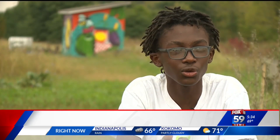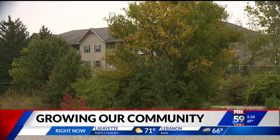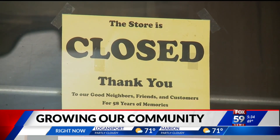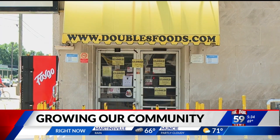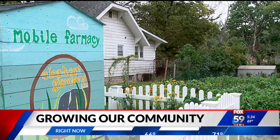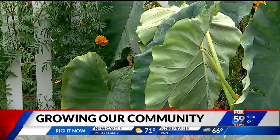Most of the grocery stores, because they're not walking distance — a challenge facing many Indianapolis neighborhoods. Other grocery stores in our area started to close, not just that one.